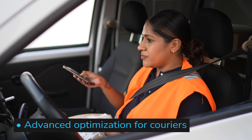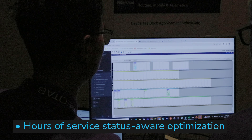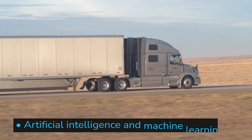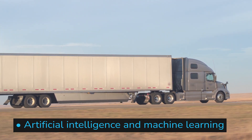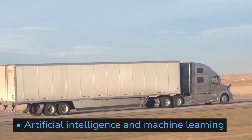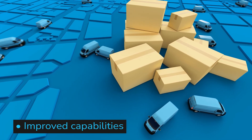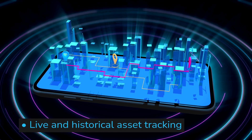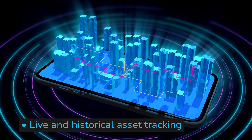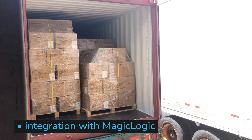Advanced optimization for couriers via enhanced strategic and operational modeling capabilities and optimization for high-delivery volume carriers. Hours of service status-aware optimization by integrating route planning with Geotab ELDs to automatically consider driver's hours. Artificial intelligence and machine learning performance improvement and simulation offer significantly more precise recommendations for stop and drive times and the ability to simulate the recommended impact on daily operations. Improved capabilities for companies that want to manage fleet and commercial transportation through a single transportation management platform with advanced for-hire trip and leg optimization and rating. Live and historical asset tracking with the ability for fleets to now track assets in their route planning solution in addition to tracking drivers and deliveries. And an integration with MagicLogic load and cube optimization for more accurate load building with the combination of Descartes route planning solution.